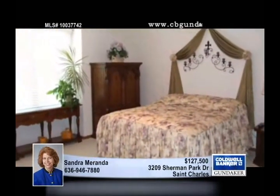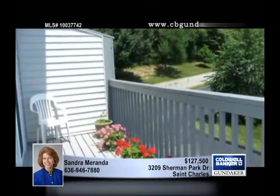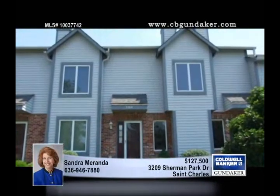Enjoy additional storage in the basement and Anderson windows throughout this two-bedroom, two-and-a-half bath home. You'll love the subdivision swimming pool and tennis courts. Learn more about this home with Sandra.